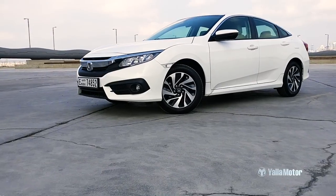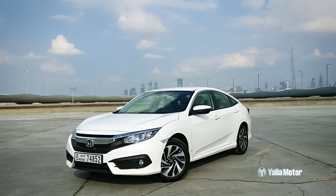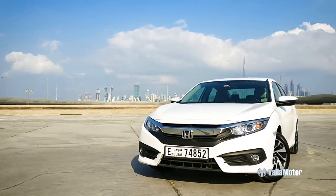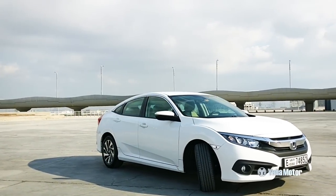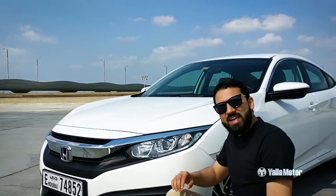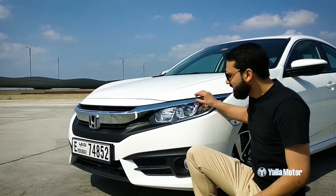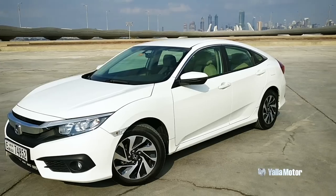Although economical, practical and affordable like most Econo sedans in its segment, the Civic's design is truly a breath of fresh air. Four inches longer than its predecessor, the swooping C-pillars of the all-new Civic lend it a coupe-like silhouette. LEDs integrated into the headlamp clusters complement the bold grille up front to lend the Civic an intimidating aura.